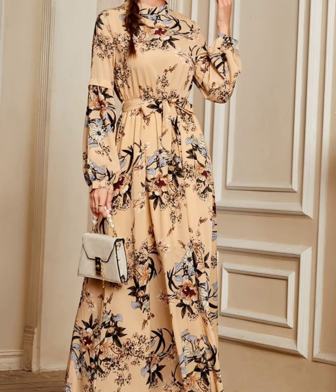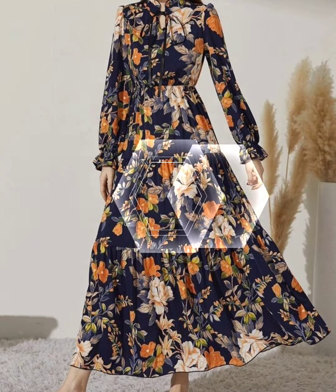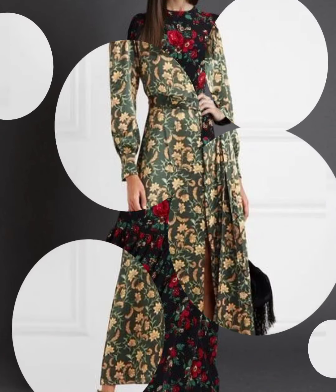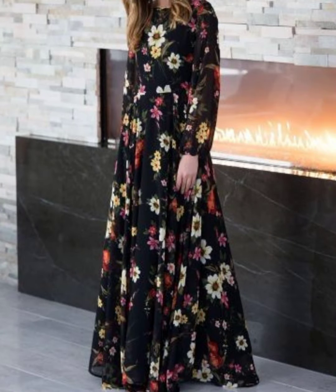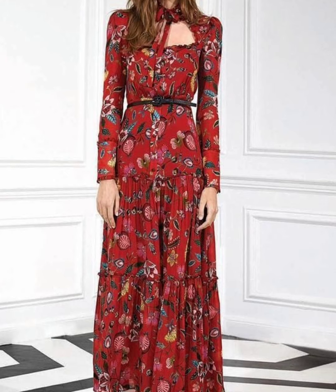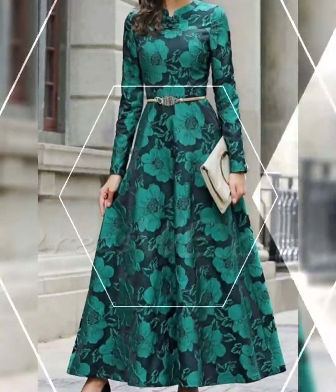Hello everyone, welcome back to my YouTube channel! I hope you guys are doing pretty well. Back again with another very beautiful collection. In this video I'm going to share with you some beautiful designs of floral printed and lock printed maxi dresses — floral maxi dress design ideas in georgette and chiffon fabric.